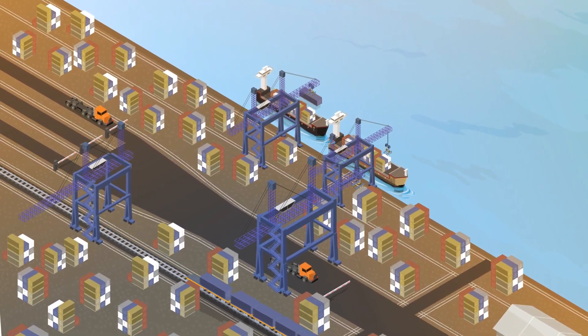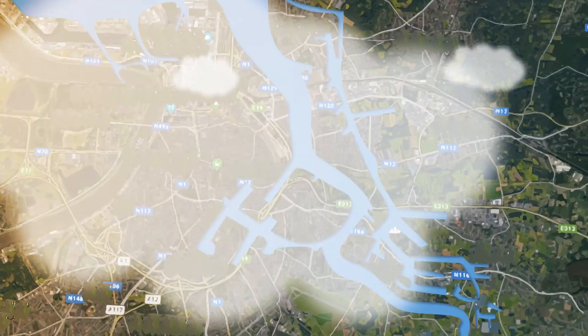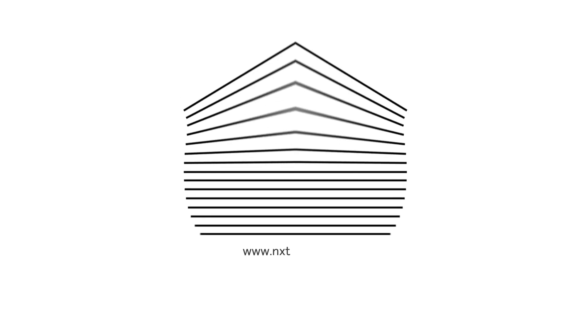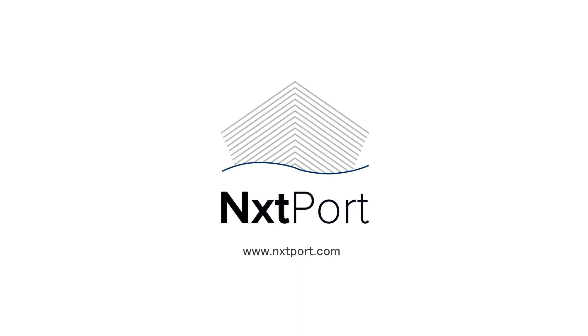In the end, all involved parties benefit from sharing their data through Nextport, eventually improving their margins and profits. Connect your company now and join the initiative. Go to nextport.com, register and subscribe to the NMOT use case. You can start without the need to write a single line of code.